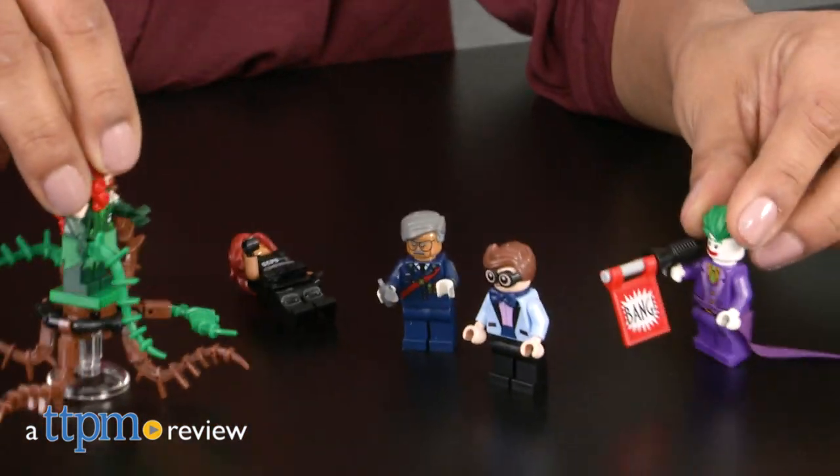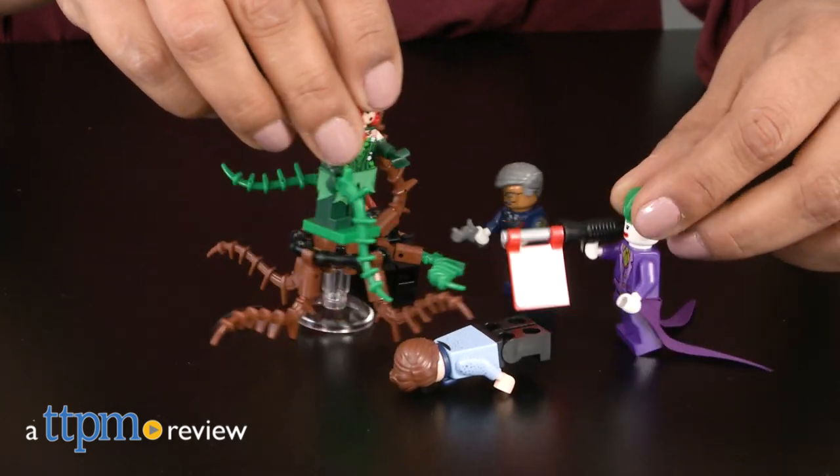Joker has taken hostages, but not to worry — Batman is coming to the rescue.